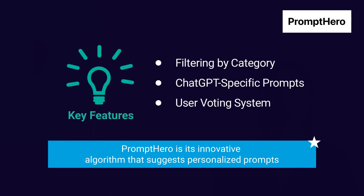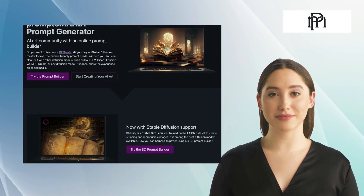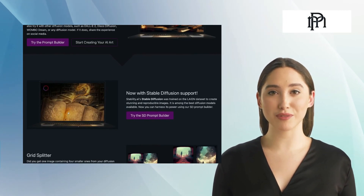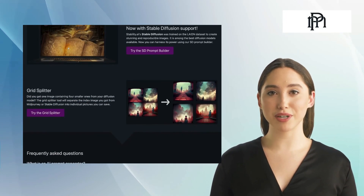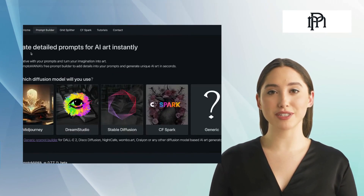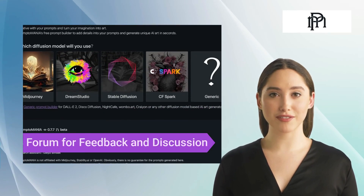The standout feature of Prompt Hero is its innovative algorithm that suggests personalized prompts. The second alternative is Promptomania. Promptomania is a thriving AI art community that offers an online prompt builder to enhance creative productivity. It offers various features such as personalized prompts, AI-generated artworks, and a forum for feedback and discussion.